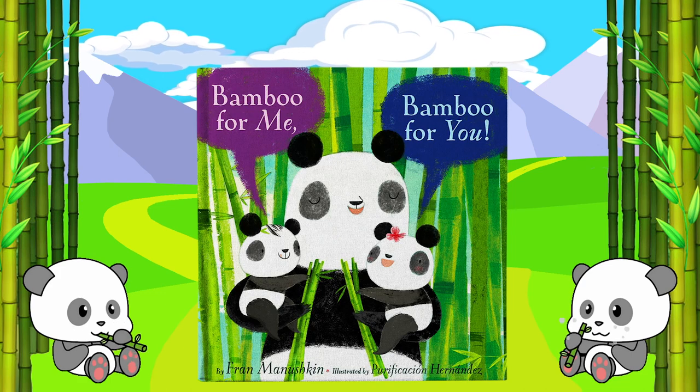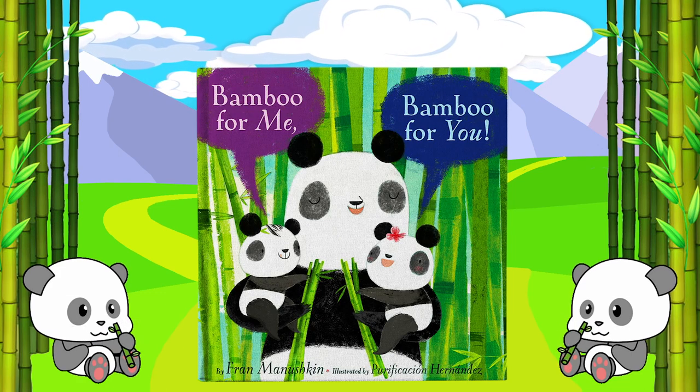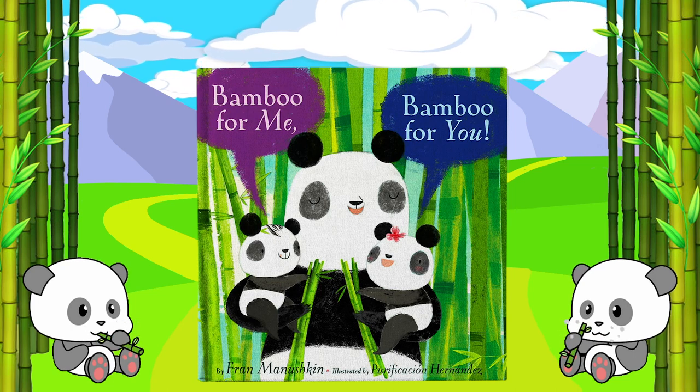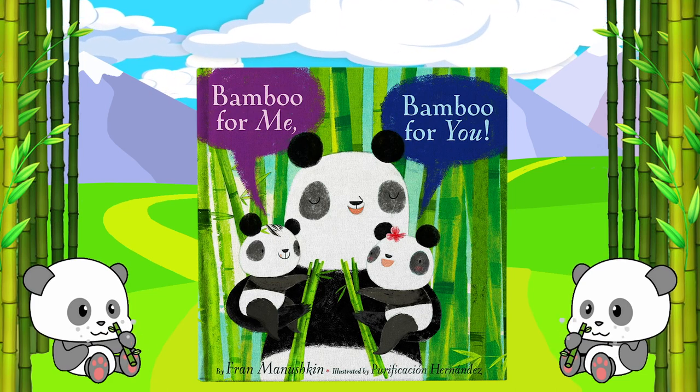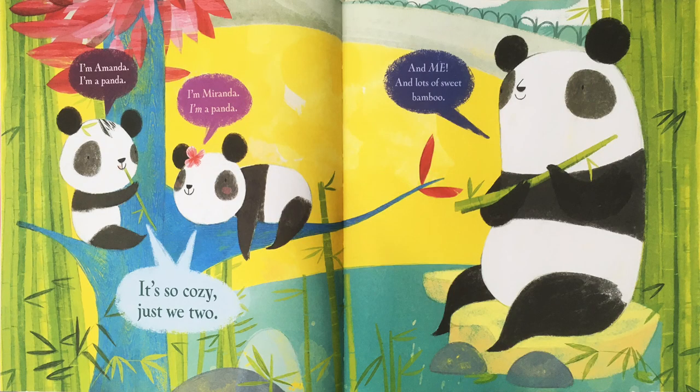Bamboo for Me, Bamboo for You by Fran Manushkin, illustrated by Purification Hernandez. I'm Amanda. I'm a panda. I'm Miranda. I'm a panda. It's so cozy, just we two. And me. And lots of sweet bamboo.